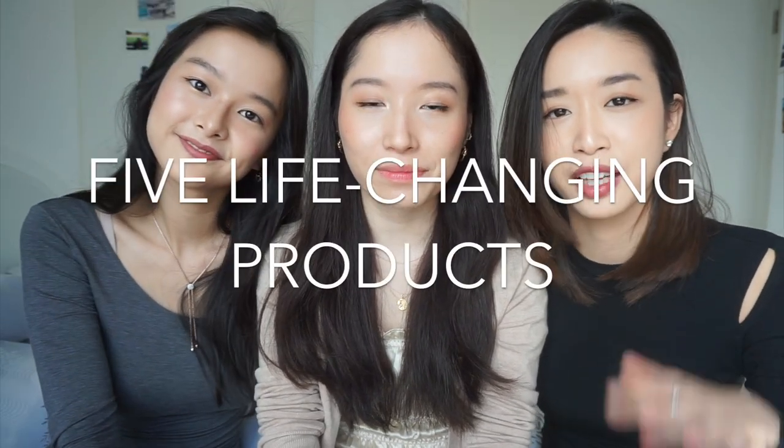Let's cut the crap. Today we are talking about five products — each of us are gonna list five life-changing products that maybe we discovered through the years, or something we discovered this year, but we can't live without now. We actually brainstormed individually, but we all came up with one product that we all had in common, which is...